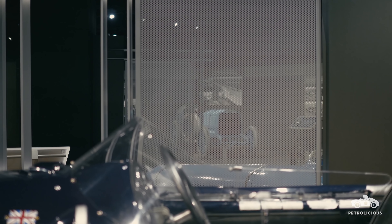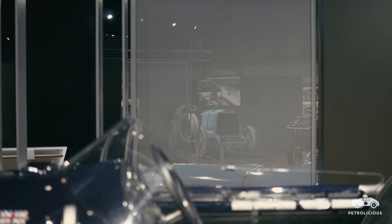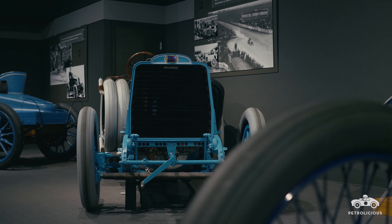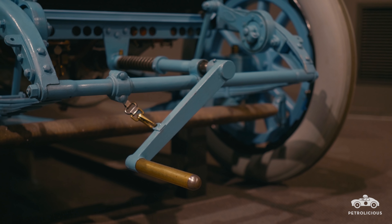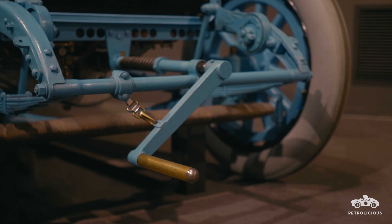The significance really is it's the last of the monster cars and it's the only big Mors left — they're all gone — so it's an important car in that respect also.